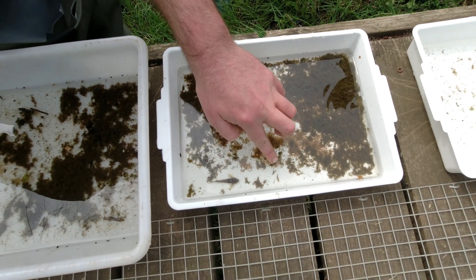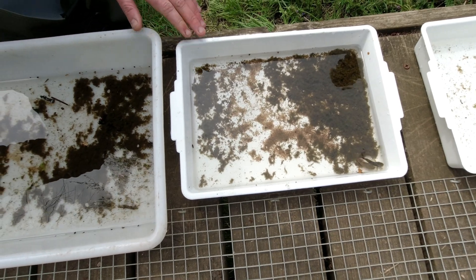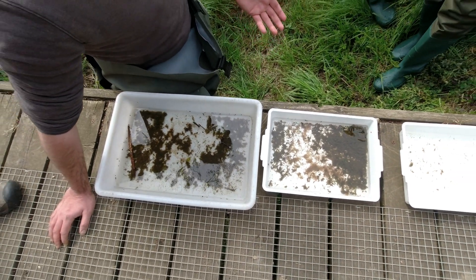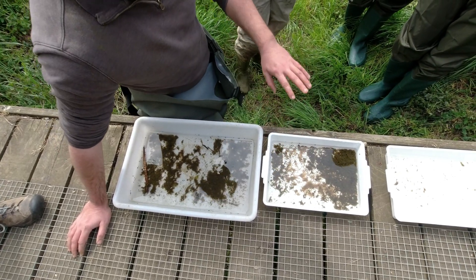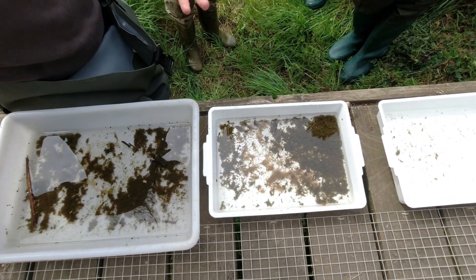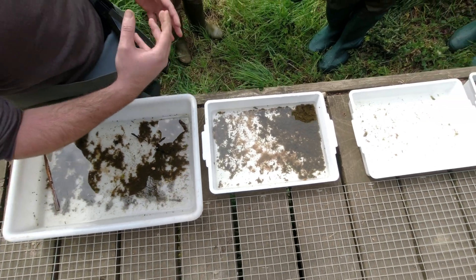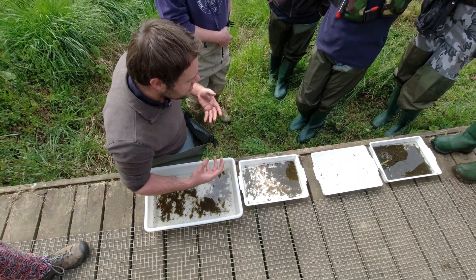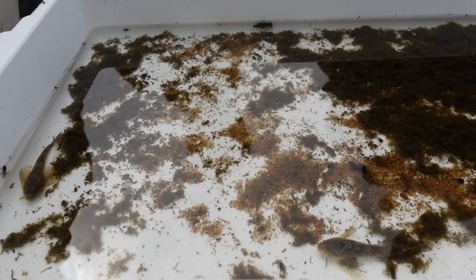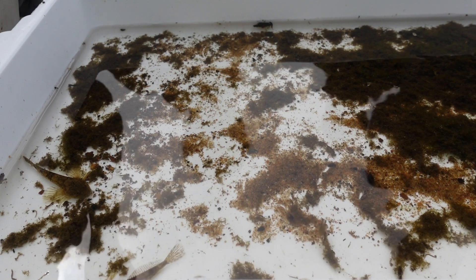We've got mayfly types here — come close and you can see the really typical three tails coming out the back. If you see mayflies, you can start thinking about their biology. This is a relatively large adult larva — it's been here perhaps one or two years. We know from science and testing what they prefer in terms of water oxygenation, habitat types, and what they can handle in terms of bed disturbance and pollution from outside sources. Their sensitivity is what we're looking at. We've got our mayflies here and there are a few other things of interest.